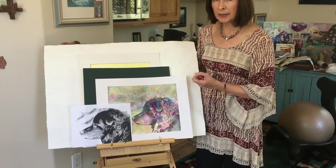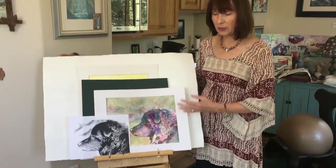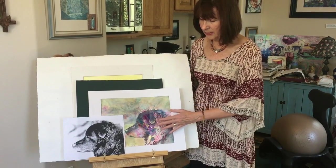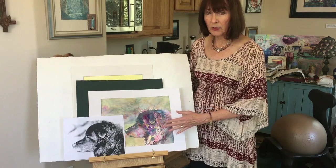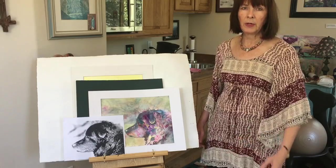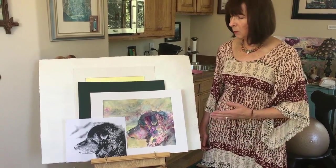So even though the basic dog is black, you can have a lot of color and energy and movement with these varieties of colors. This is what I have found to be the most fun way to paint for me.